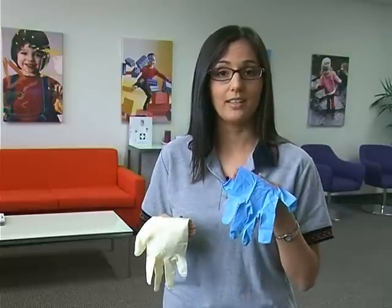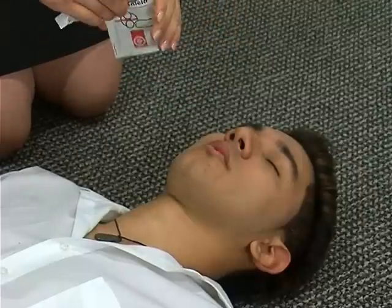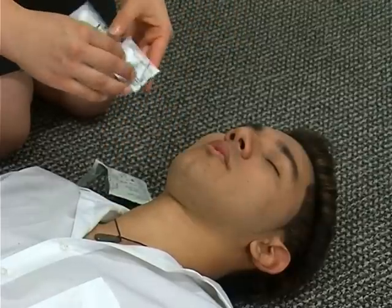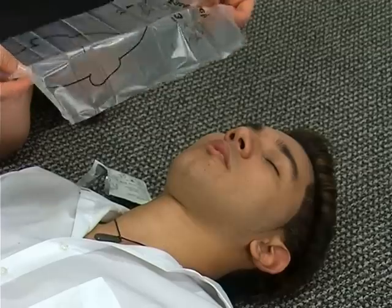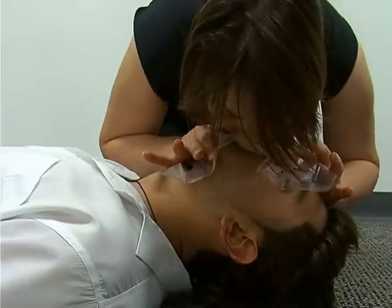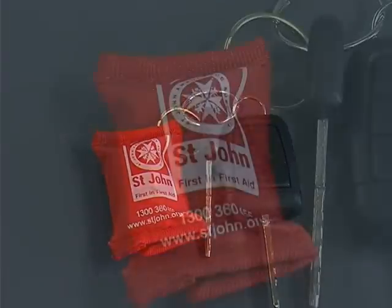Ensure you have the correct size gloves for your hands and your kit. You can use latex or non-latex gloves called nitrile, as some people have latex allergies. A handy tool you never know when you might need is this disposable face shield, which can be used when performing CPR rescue breaths. Remove the face shield from packaging and place it over the casualty's face. You can then perform rescue breaths through the face shield. Remember, there is a quick CPR reminder on the back of the pack. Face shields can be carried with you at all times as a handy key ring.